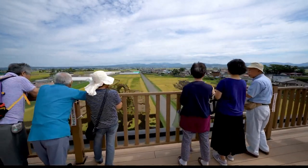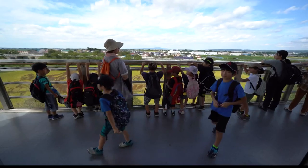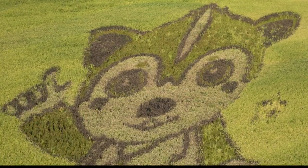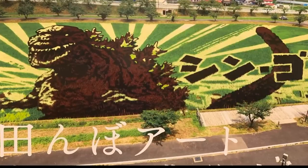The paintings are boosting tourism in this part of Japan. More than 100,000 people come here every year to see Japanese characters, TV shows, and famous American movies planted in the paddies. Star Wars was done, and then Godzilla — they really run the gamut.